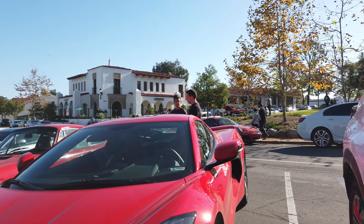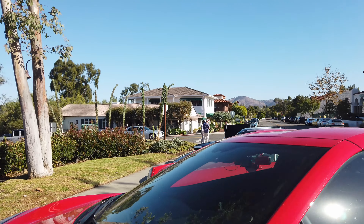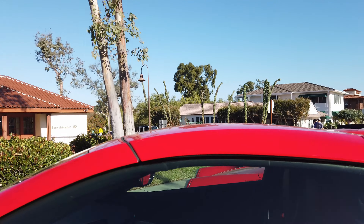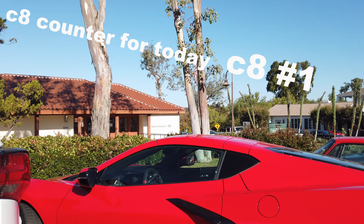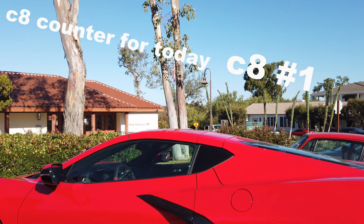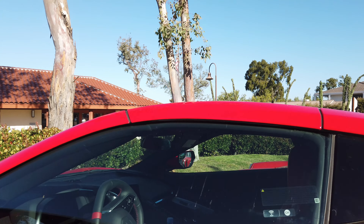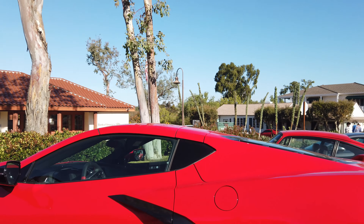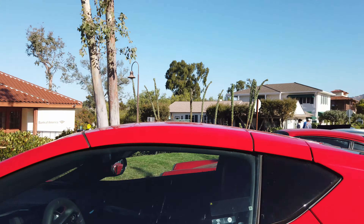Hello, San Diego Supercars here back with another video and today I am at Rancho Santa Fe Cars and Coffee. This is actually my first C8 that's not behind a rope — this is the second C8 that I've ever seen, so this is the first close-up I've ever got. I really like the red; I think it really compliments the car.